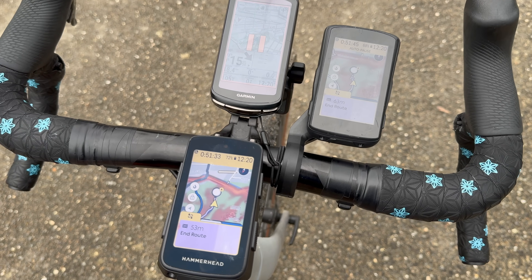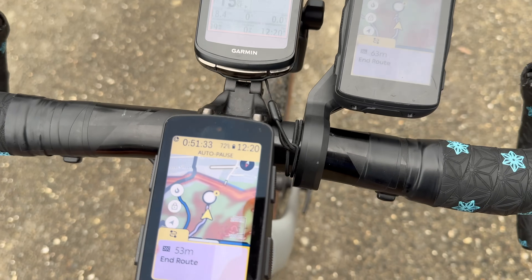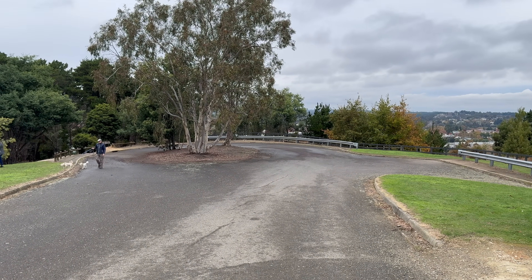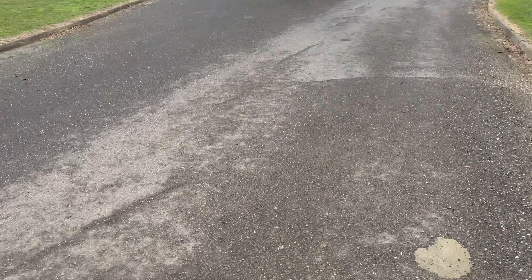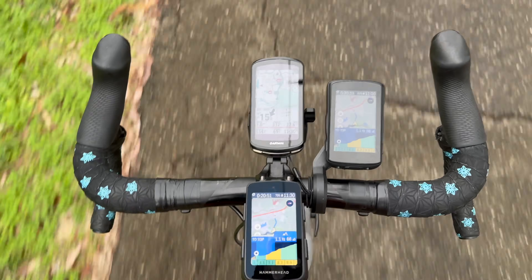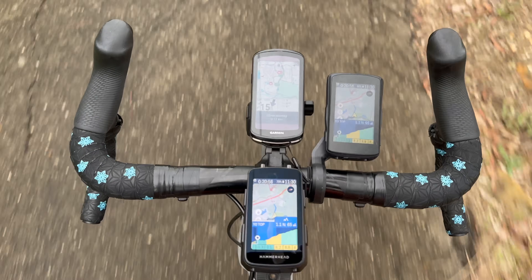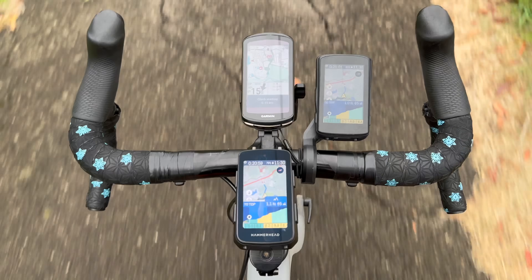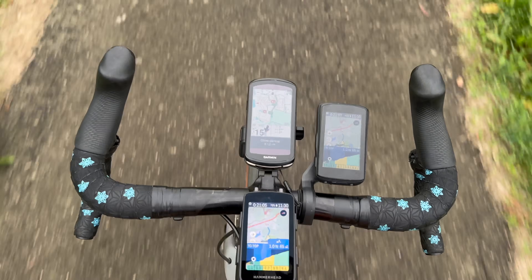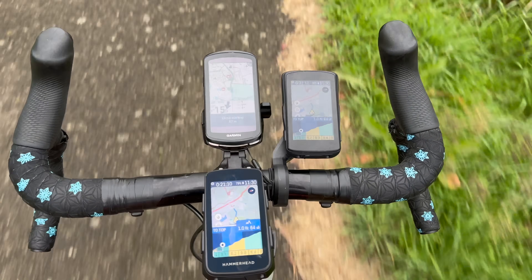A few minutes later, confirmation that I did reach the destination — both units routed me exactly the same direction, ending right at the roundabout where I dropped the pin. Also on this ride, it was no surprise to see both the Karoo 2 and Karoo 3 pop up with Climber information in freeride mode at exactly the same time, providing the same information. Climber is Hammerhead's version of Climber Pro — I've done a whole other video on this — and I think Karoo has one of the best in-class freeride climb features.